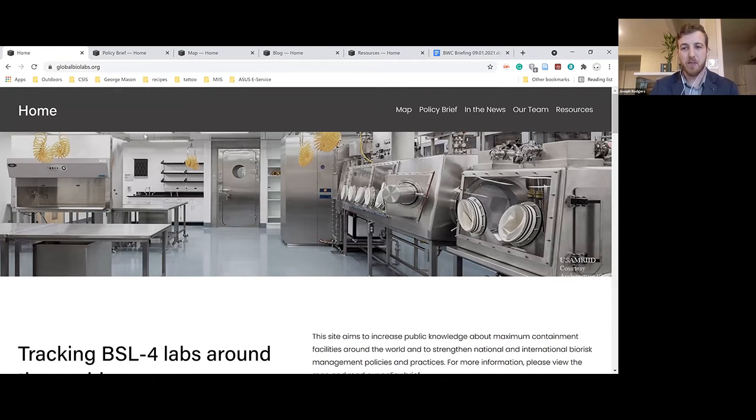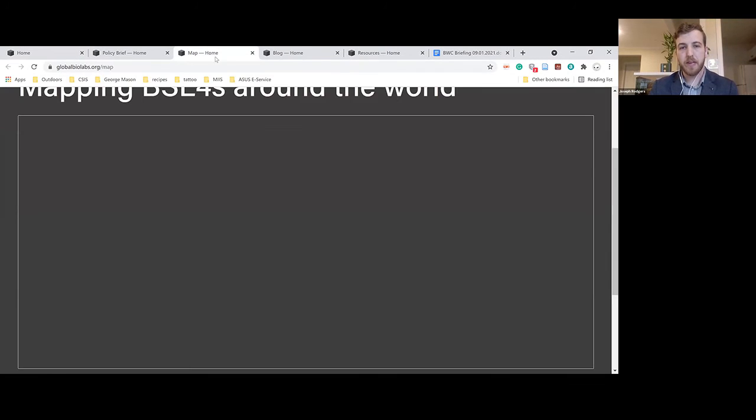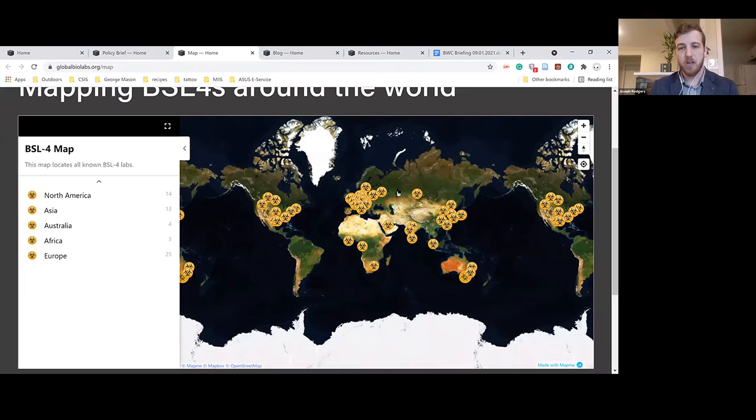I want to talk about the map, which is the exciting feature of the website. When you arrive at the homepage, you can access the map by clicking here or hitting 'view map', which takes you to a page with icons representing the various BSL-4 labs we've identified. We categorized all of our labs into four different types of ownership: defense labs, public health labs, university labs, and private labs.